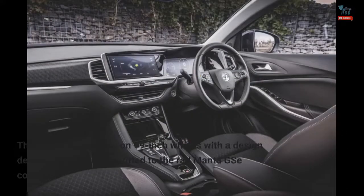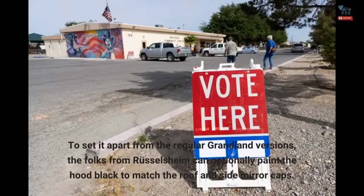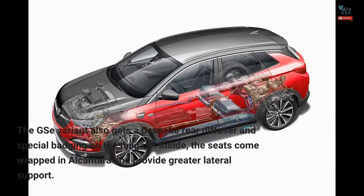The sporty PHEV rides on 19-inch wheels with a design derived from the alloys fitted to the Rad Manta GSE concept. To set it apart from the regular Grandland versions, the folks from Rüsselsheim can optionally paint the hood black to match the roof and side mirror caps. The GSE variant also gets a bespoke rear diffuser and special badging on the tailgate.